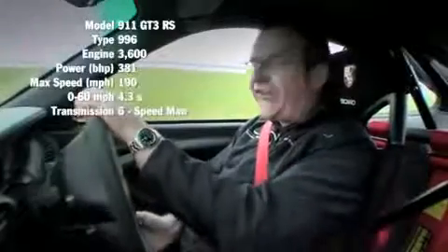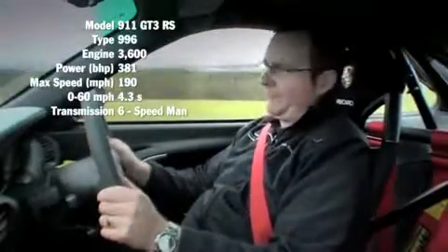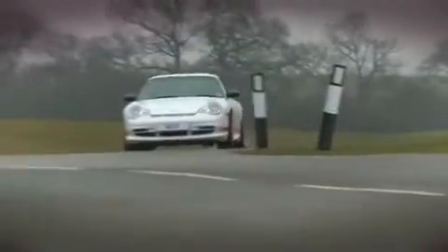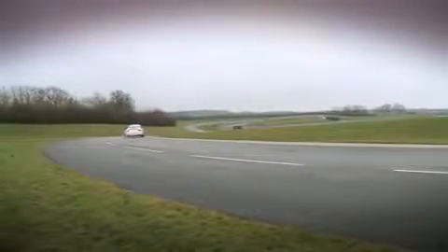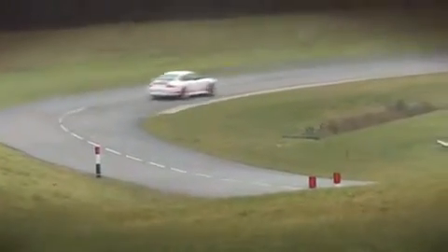The 996 GT3 RS saw the birth of ultra-focused sports cars. This car is lighter due to a single-mass flywheel and various component changes, polished cylinder heads to ensure maximum engine compression, lighter alloy hub carriers, and a tinted rear screen.